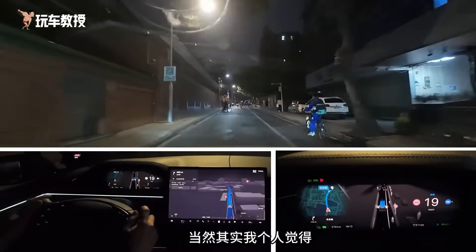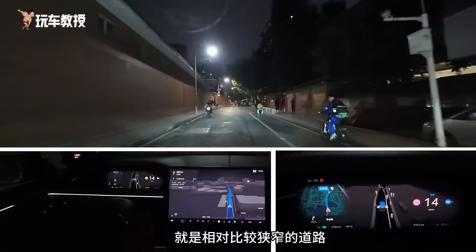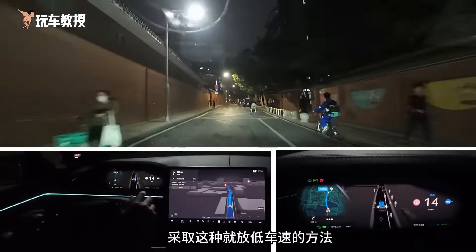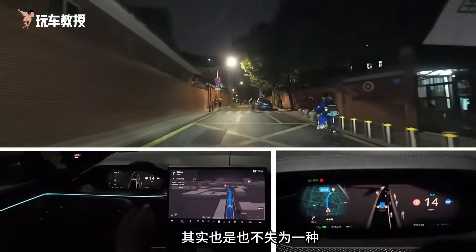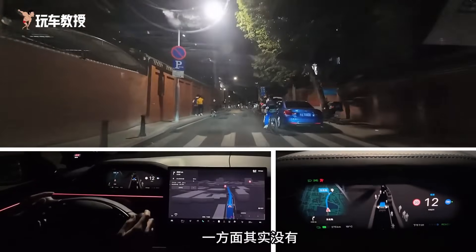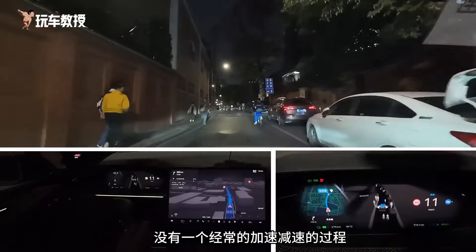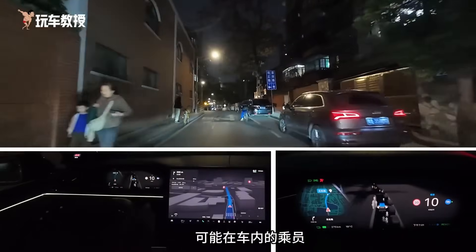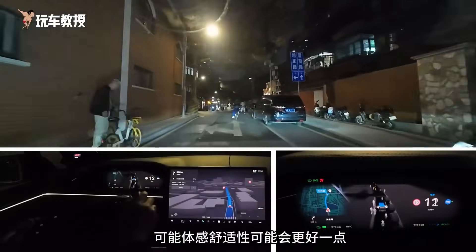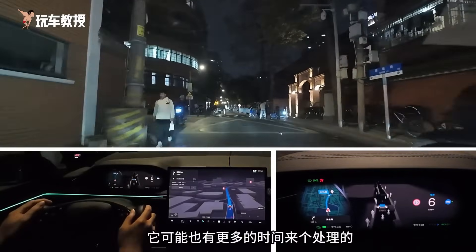There are vehicles going the wrong way ahead, so it stopped. Personally, I think that Tesla's approach of reducing speed on relatively narrow roads is a valid method. This way, there isn't a constant process of accelerating and decelerating, which might make the ride more comfortable for passengers. Additionally, it gives the vehicle more time to handle unexpected situations.